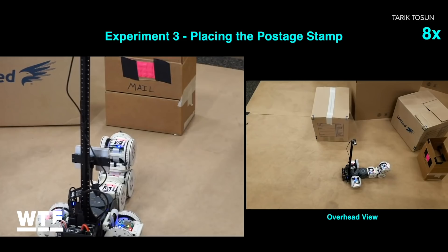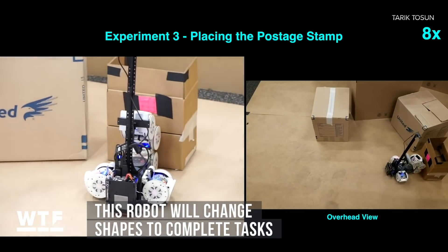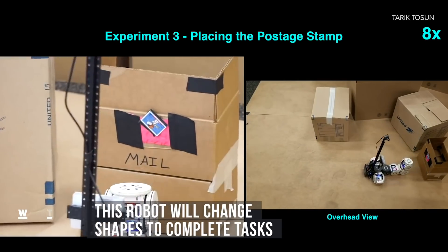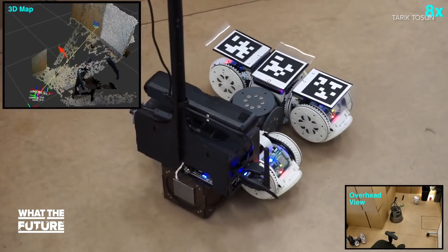Give this little robot a job to do, it'll figure out a way to get it done, even if it requires a little shape-shifting. Engineers at Cornell University designed it to observe its surroundings and adapt its shape to accomplish the task at hand.